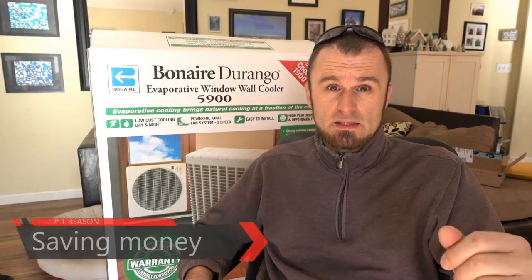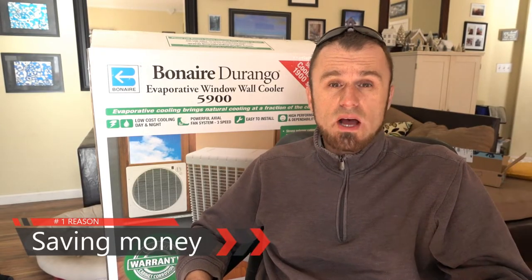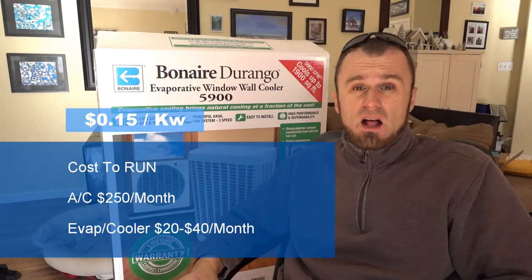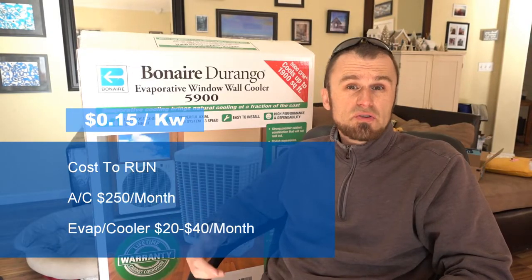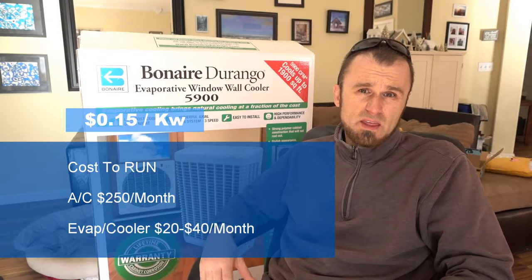Number one: cost savings. My power-hungry air conditioner can use up to 5,000 watts or 5 kilowatts of electricity every hour it runs. And even though it only runs half of the time, if you do the math, at $0.15 a kilowatt, you easily get $250 just in cooling bills for your house.